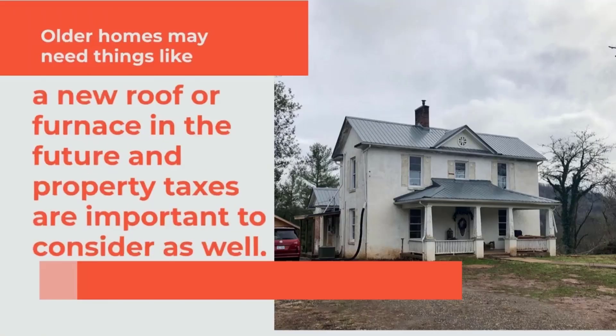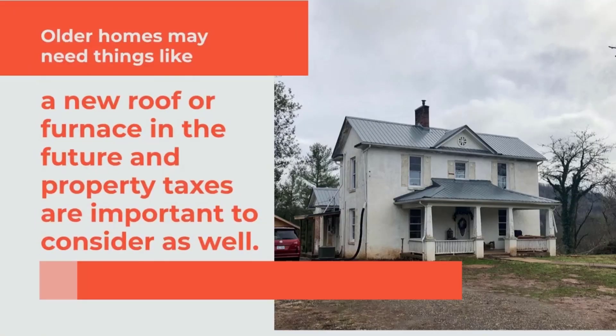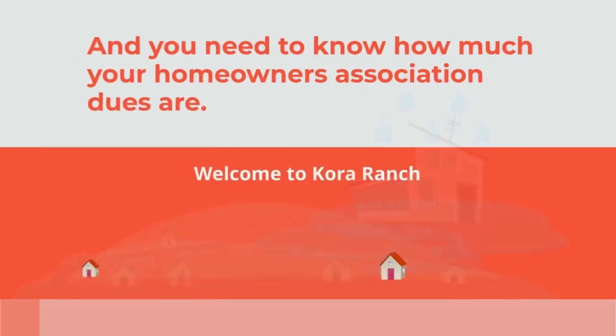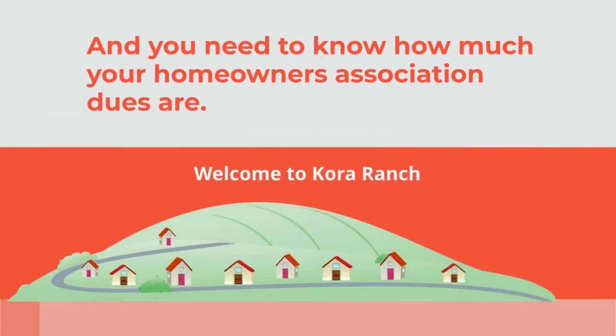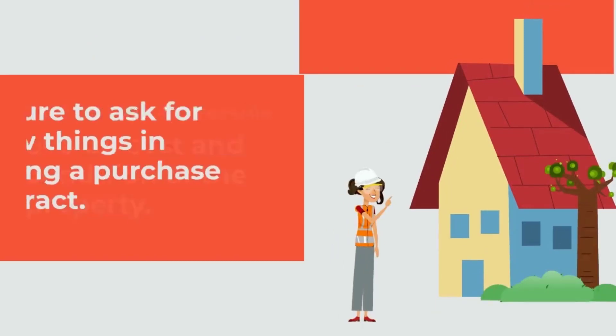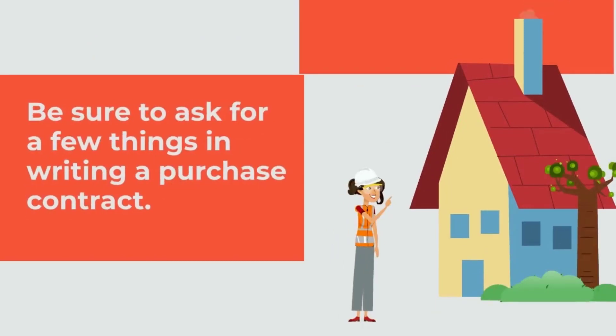Older homes may need things like a new roof or furnace in the future, and property taxes are important to consider as well. If you're in a flood zone, you may need flood insurance, and you need to know how much your homeowners association dues are. Take the time to assess the overall cost and condition of the property and don't be afraid to ask for a few things in writing a purchase contract.